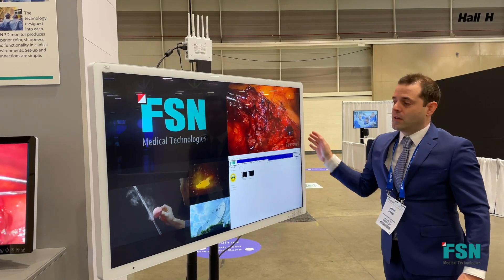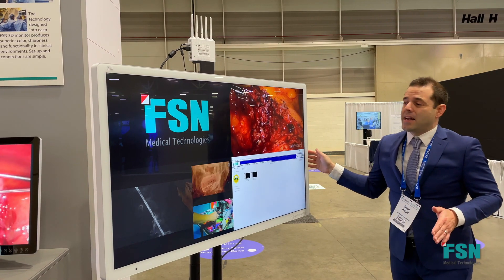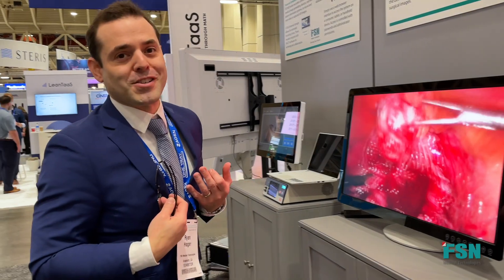Speaking of multi-views, let's look at the 55-inch. What's unique about this is that it has a built-in multi-view. Now this made me happy, personally.